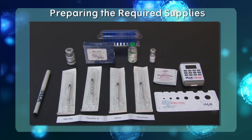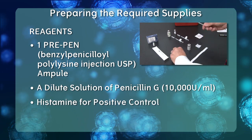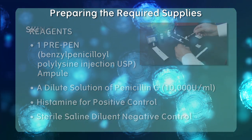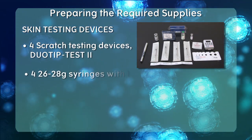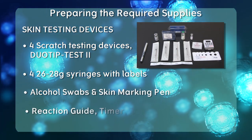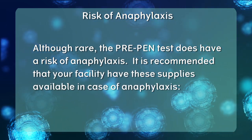The supplies required for penicillin allergy skin testing include the appropriate reagents: one PrePen ampoule, a dilute solution of penicillin G at 10,000 units per milliliter, histamine for positive control — it is important to ensure the patient has not taken antihistamines for at least 48 hours — and sterile saline diluent as negative control. Also needed are scratch testing devices such as Duotip Test 2, four 26- to 28-gauge syringes with labels, alcohol swabs, a skin marking pen, reaction guide, timer, and skin test recording form. Although rare, the PrePen test does have a risk of anaphylaxis, and it is recommended that your facility have emergency supplies available.